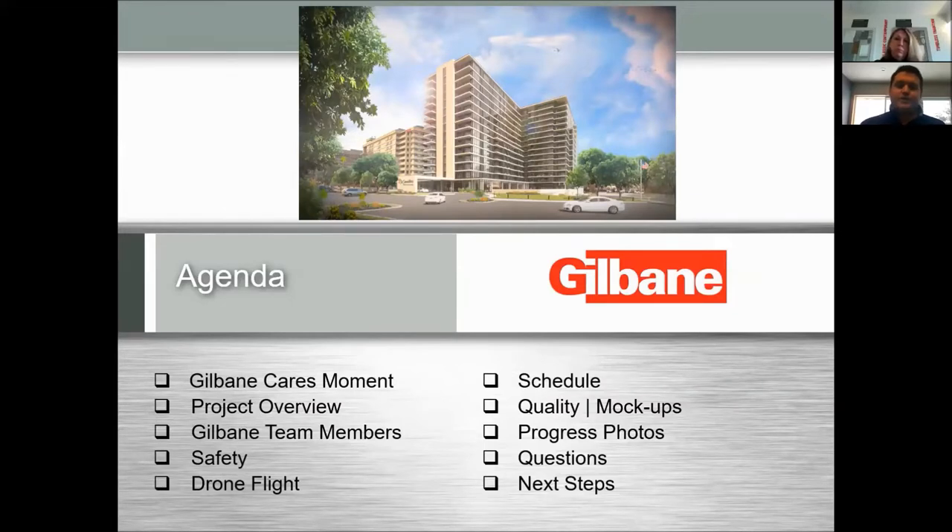After the project overview, we'll introduce the rest of the Gilbane team members. We'll talk a little about how we handle safety on site and how we're doing right now. We'll look at drone flights — we fly a drone on a weekly basis, and it's pretty interactive and great to see the progress from that vantage point. We'll talk through the metrics we use with our schedule, quality, and progress photos throughout the site — all the tools in our toolbox to successfully complete the project.